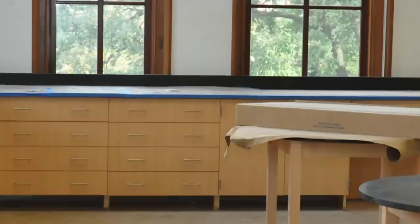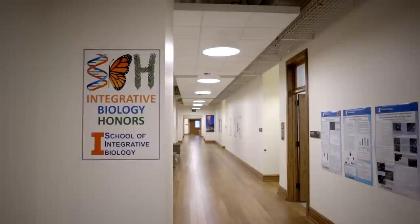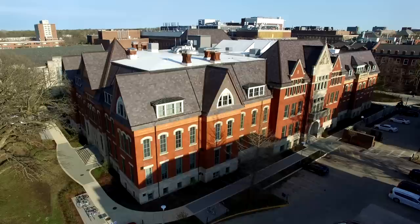Over the next three years, NHB underwent a $72 million renovation, transforming into a modern facility with new classrooms, laboratories, and meeting spaces. It reopened in 2017 as the home of the School of Earth, Society, and Environment and the School of Integrative Biology's teaching programs, including the Integrative Biology Honors Program.